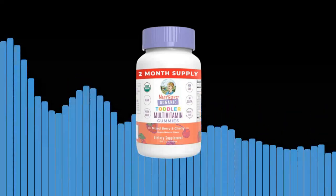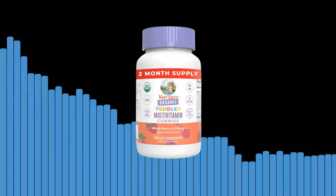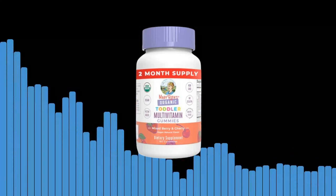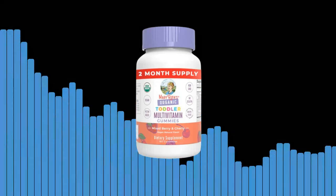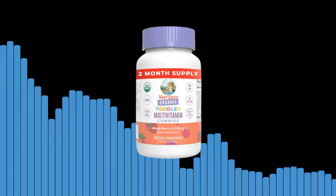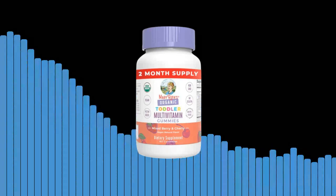Second, essential nutrients. Our gummies contain a carefully selected blend of essential vitamins and minerals to support your toddler's overall health and development. From vitamins A, C, and D to zinc and folic acid, each nutrient plays a vital role in your child's growth and well-being.